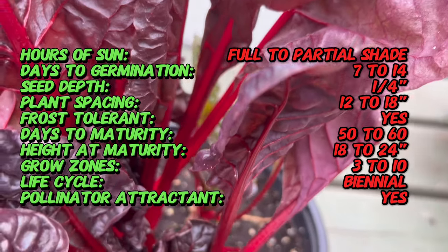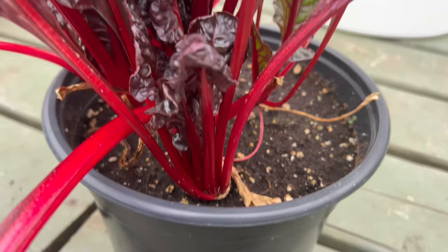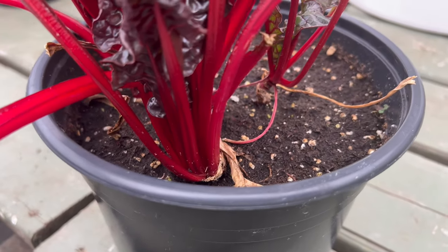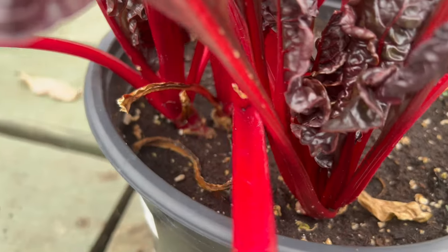The exact origin of Ruby Red Swiss Chard lies in the broader history of Swiss chard cultivation, with its roots likely tracing back to the Mediterranean region. Ruby Red Swiss Chard showcases large, glossy green leaves and vibrant red stems and veins. The contrasting colors create a visually striking appearance, making it an attractive choice for both ornamental and edible landscapes.